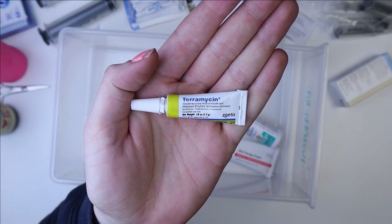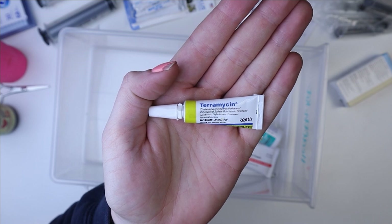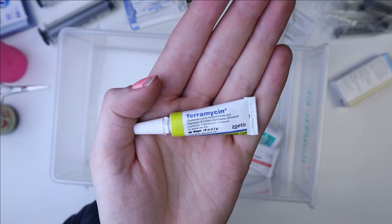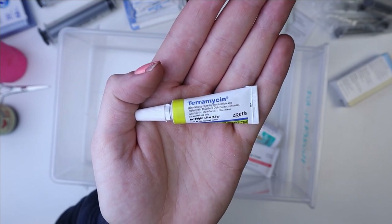Next up, we have Terramycin, and you actually can get this over the counter — I bought it on Amazon. It's a little bit expensive, but I highly recommend having it if your pets get hay pokes. This is used to put in their eye.